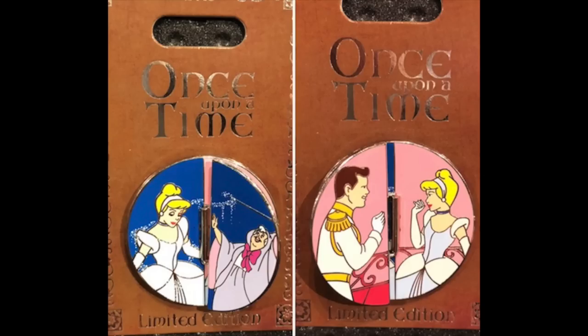Now for the new pin releases this week at Disney Parks. Starting with Disneyland — they have their next Once Upon a Time pin, their monthly pin collection. This is the 10th one and it features Cinderella. It's that circular pin with a hinge element in the center, featuring Cinderella and the Fairy Godmother on one side and Prince Charming on the other. Limited edition of just 2,000 with a retail price of $16.99, available this Thursday, October 11th.